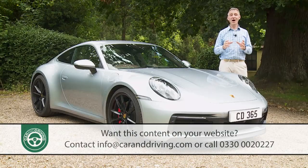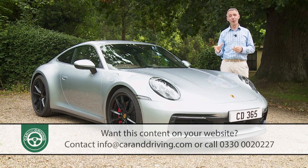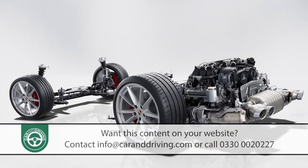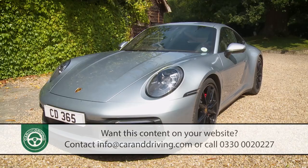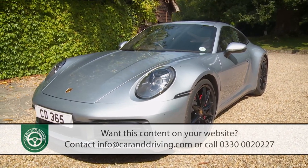For more than half a century there have been sports cars and then there's been Porsche's 911. Today you simply wouldn't design a high performance model of any kind like this — engine pitched right back, hung over the rear wheels. Which is exactly why, since it first appeared in 1963, there really has been nothing quite like this car. And there probably never will be.